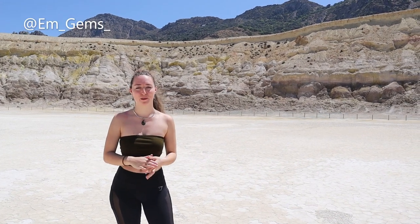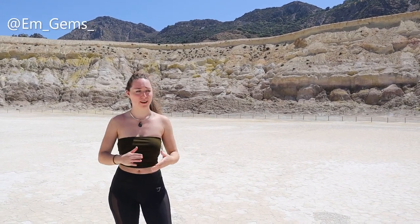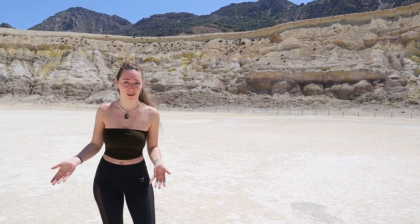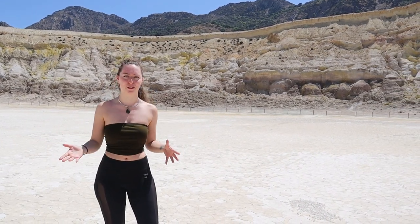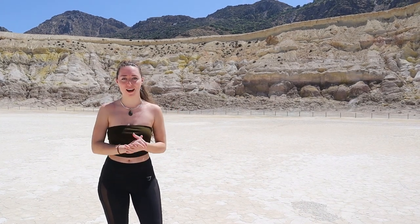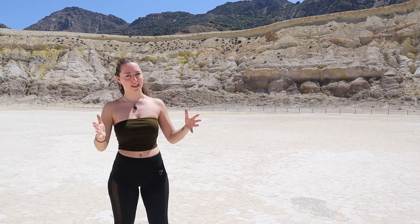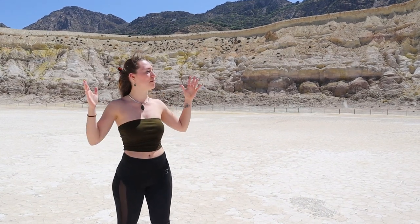Hey guys and welcome back to my channel. I know it's Fossil Friday but I am inside one of the greatest craters in Europe, or actually in the world to be honest. This is the Stefanos crater and it is spectacular.